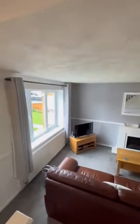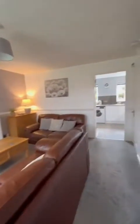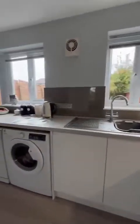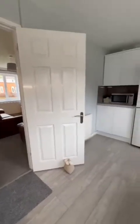The property is coming to the market chain-free. It's a perfect house for somebody making their first purchase or maybe downsizing. If you're interested in coming along and taking a viewing, give the team a call on 0161 707 4900.